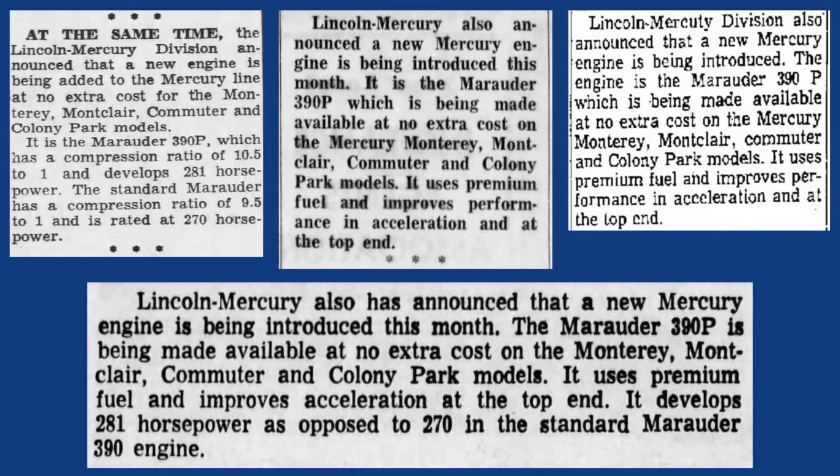These four small newspaper clippings appeared in newspapers ranging from Camden, New Jersey to Santa Cruz, California, between Friday, March 3rd and Tuesday, March 14th, 1967. They contain the same basic information as the trade journal article.